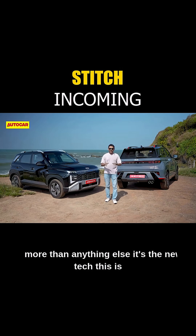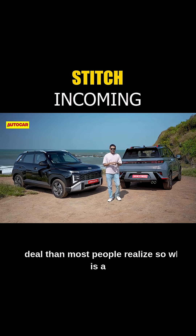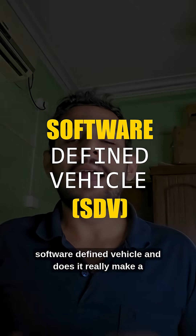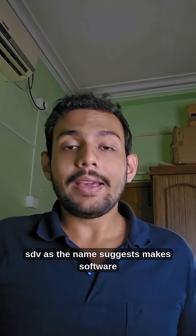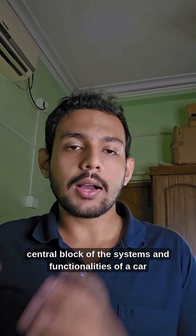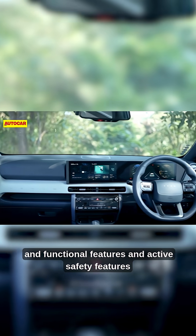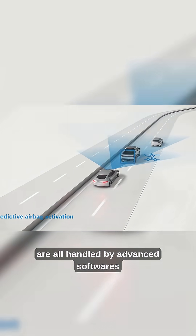More than anything else, it's the new tech — this is a software defined vehicle, which is actually a bigger deal than most people realize. So what is a software defined vehicle, and does it really make a difference? As the name suggests, an SDV makes software a central block of the systems and functionalities of a car, so things like the infotainment system, comfort and functional features, and active safety features are all handled by advanced software.